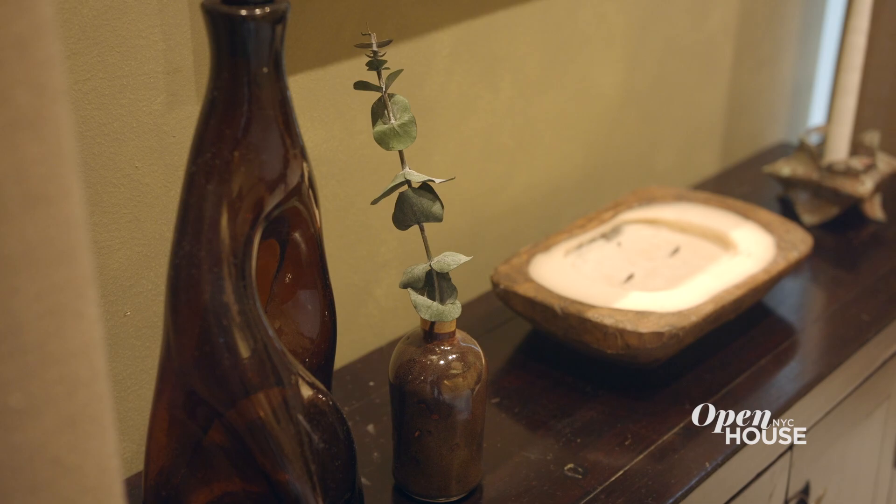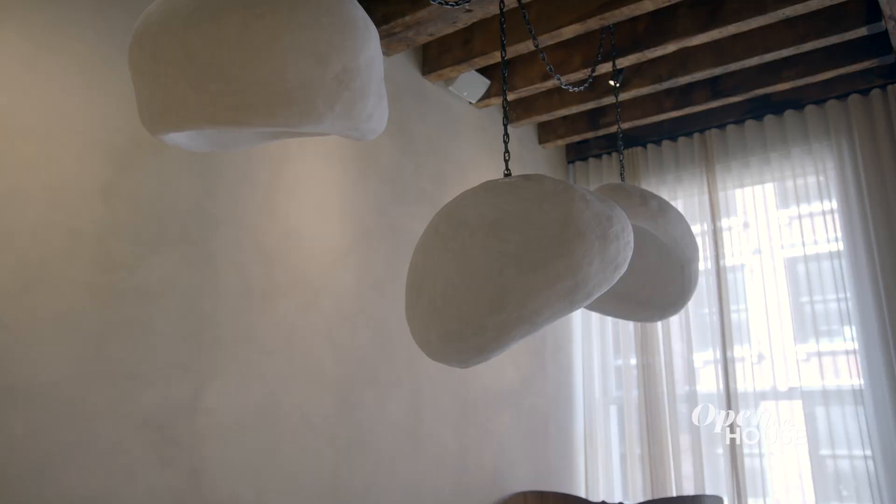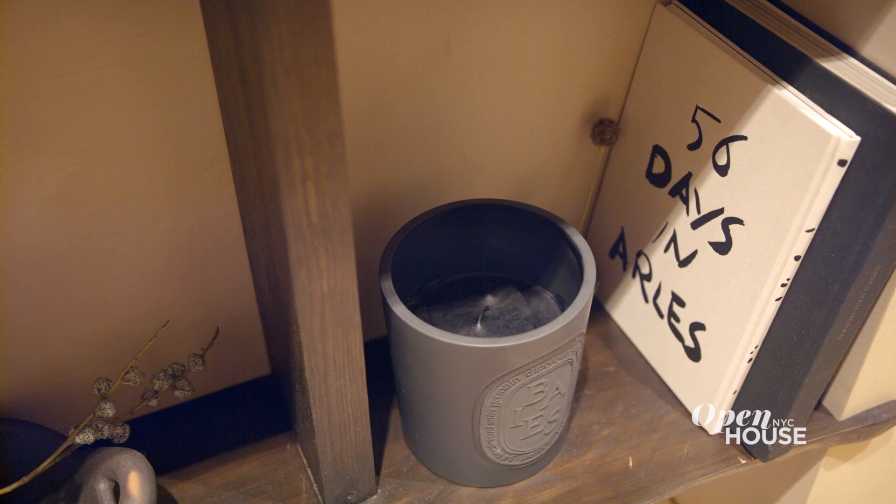The inspiration was a very lived-in, wabi-sabi, neutral vibe. You'll see a lot of playing with organic textures and shapes and really an appreciation for imperfection.